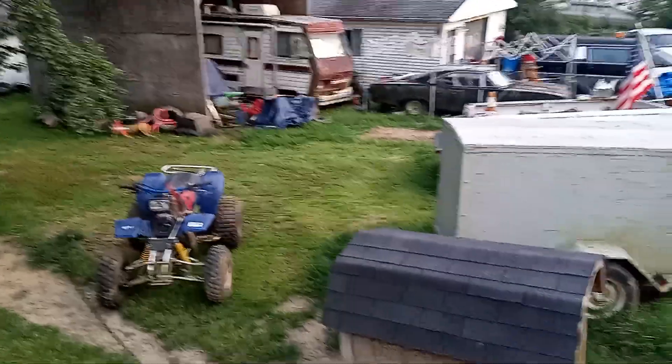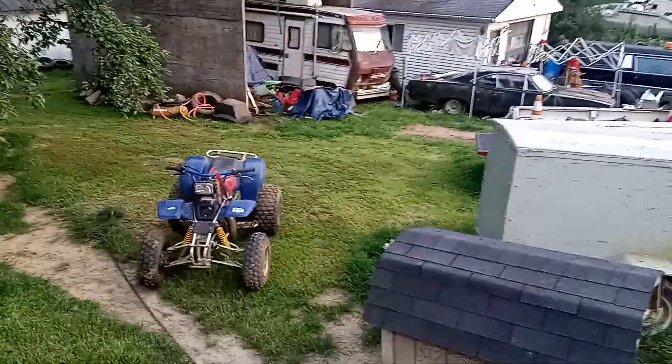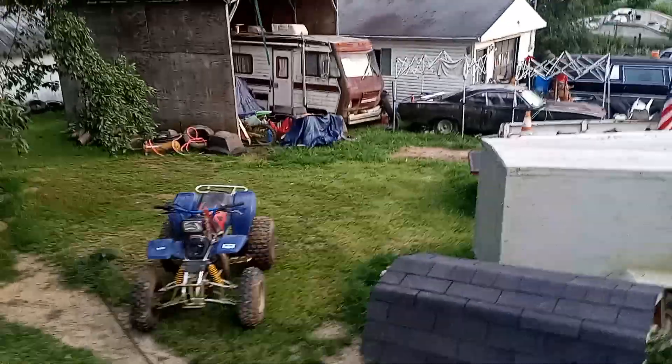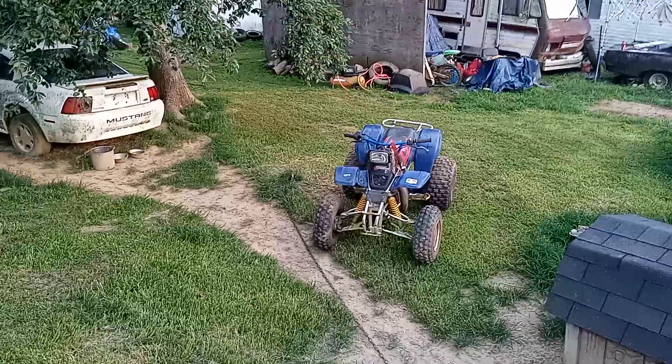Hi guys, welcome back to Beamer and Sound Garage. What goes on before you make a video isn't seen, and I'll just show you a little bit of what went on. We had to move the orange quad, we had to move the blue racing quad, we had to put two gallons of antifreeze in the dusty one, hook up a little clack fuel pump, put a battery in it, and air up a couple tires on the front because they were low.